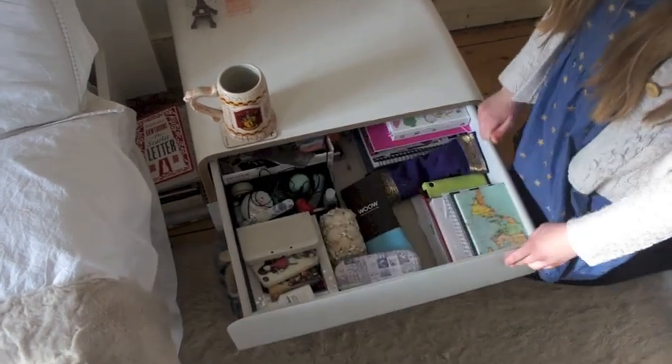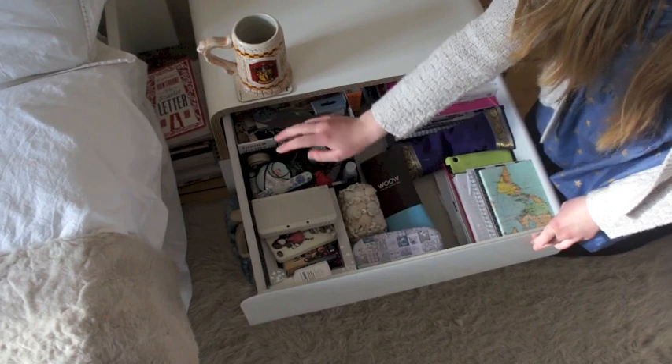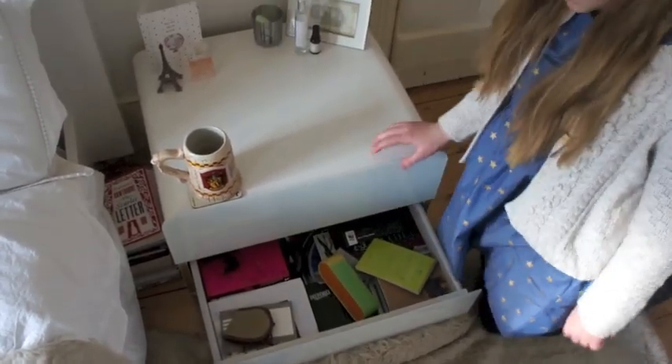In the first drawer I have notepads, some random stuff and bookmarks all back here, and then in the bottom drawer it's primarily notebooks again.